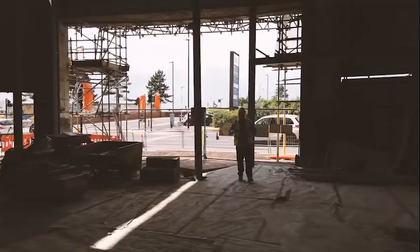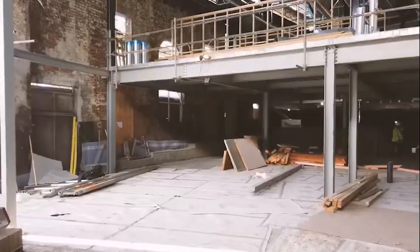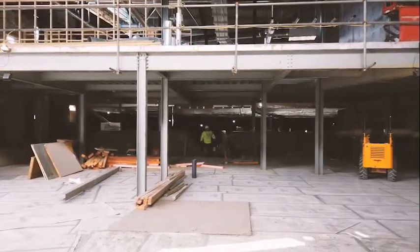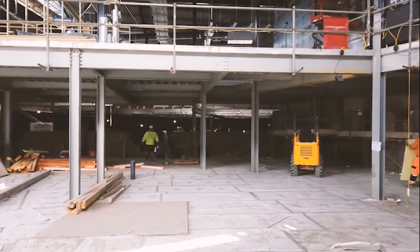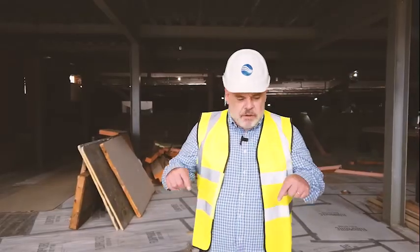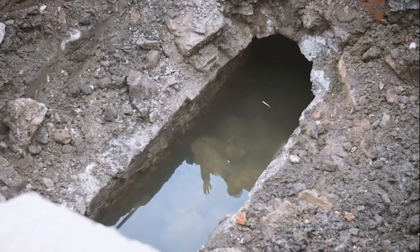Once you're inside you can actually get a feel for the scale and size of what will be the Peddler — the food and beverage space downstairs. It's going to be an absolutely brilliant space to come and have a coffee, a beer in the evenings, or a meal. Probably about 15 feet underneath me is where, if you remember last time, we showed you where the culverts were being replaced.